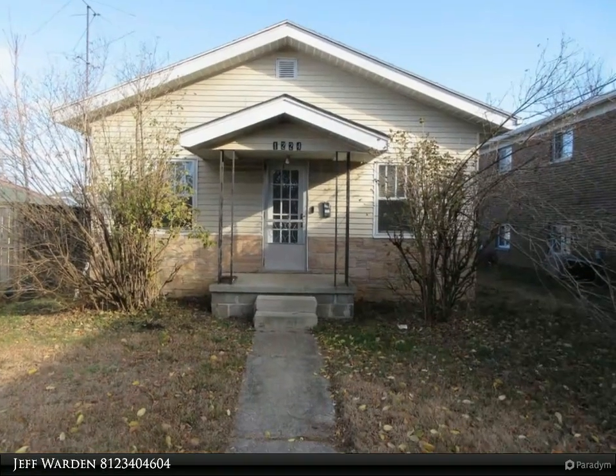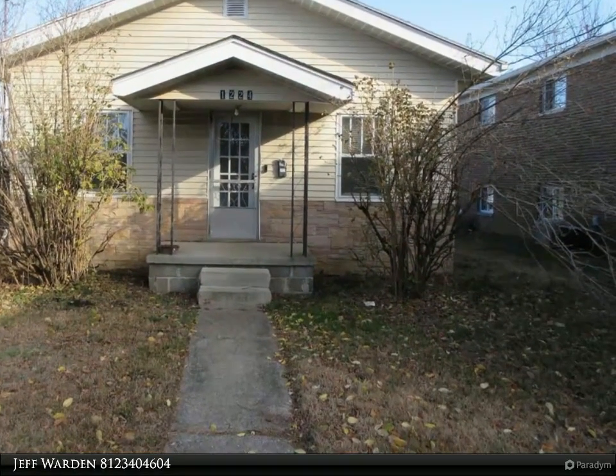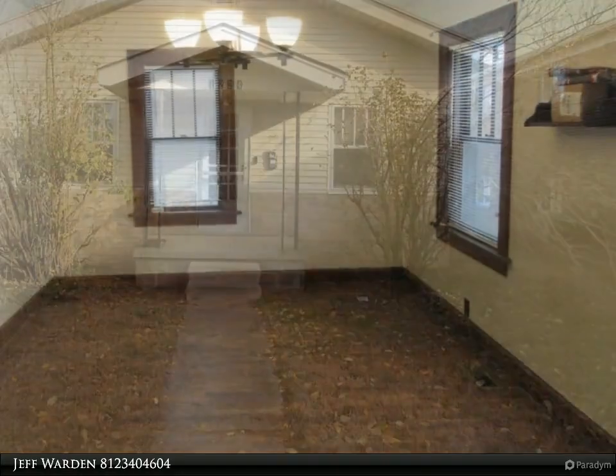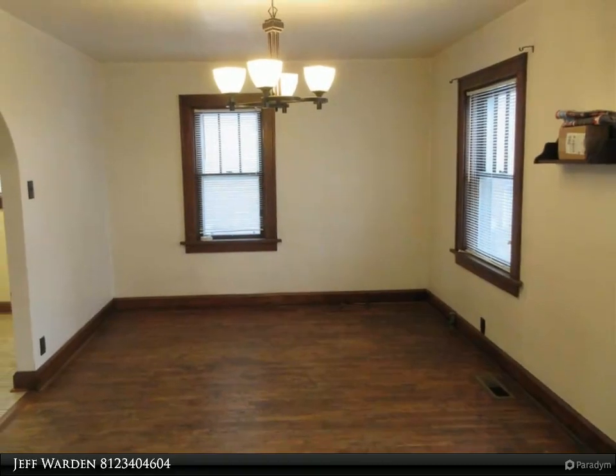This RE/MAX Realty Professionals property video is presented by Jeff Warden. If you are budget-minded, check out this quaint home conveniently located on North Madison, only seven blocks from downtown.